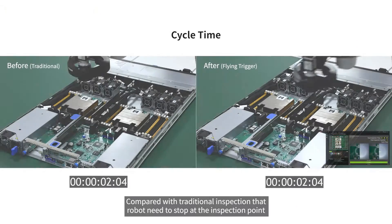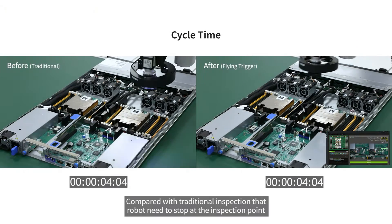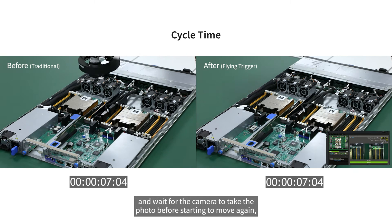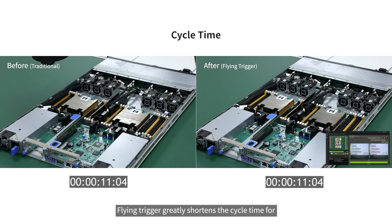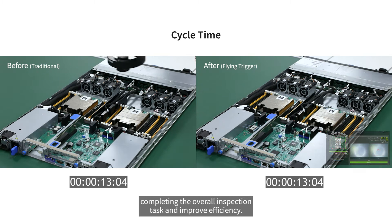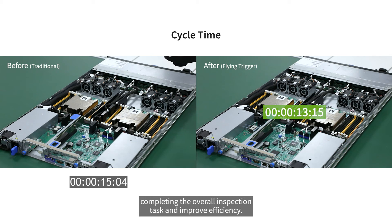Compared with traditional inspection, where the robot needs to stop at the inspection point and wait for the camera to take a photo before starting to move again, Flying Trigger greatly shortens the cycle time for completing the overall inspection task and improves efficiency.